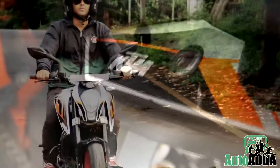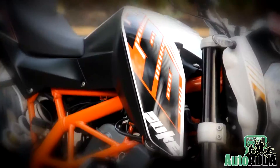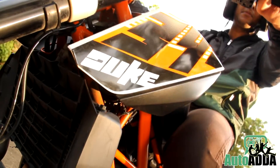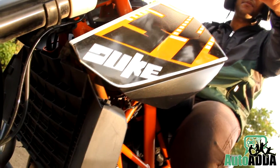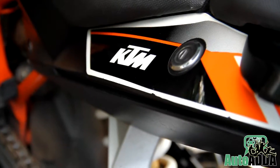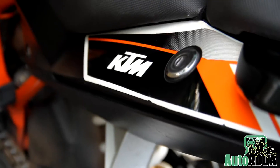Cosmetically, we don't have complaints about the Duke 390. But yes, the seats are quite hard for long distances. In addition, in technical drawbacks, the heat felt at the rider's position is also notably high. Hence, the bike maker should take immediate steps to address these couple of niggles.